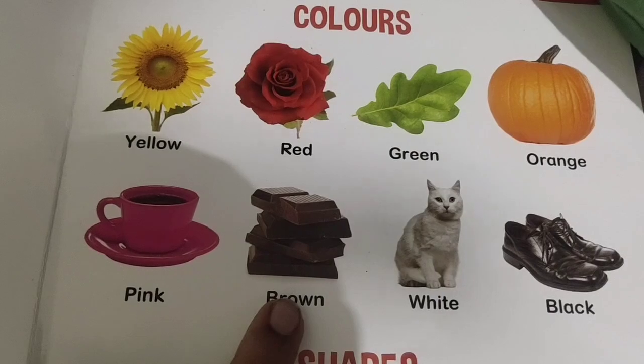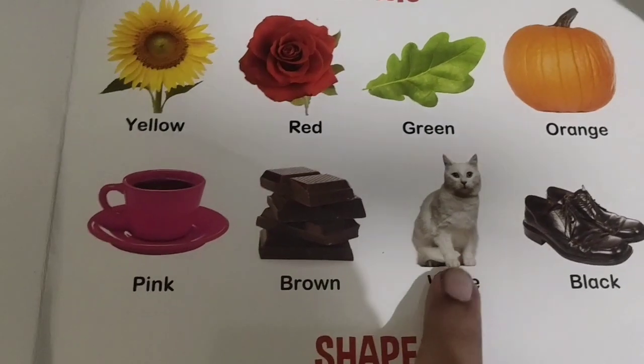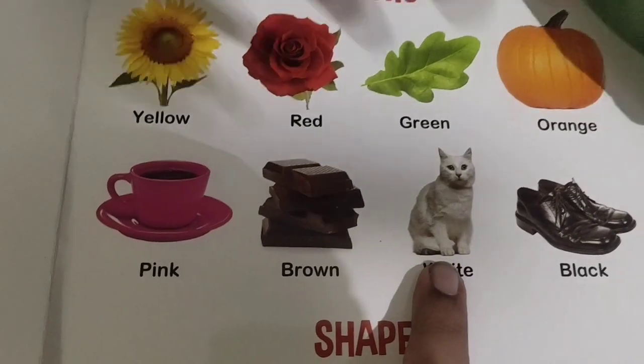Very good. What is this color? Blue color. Brown color. What is this color? White color.